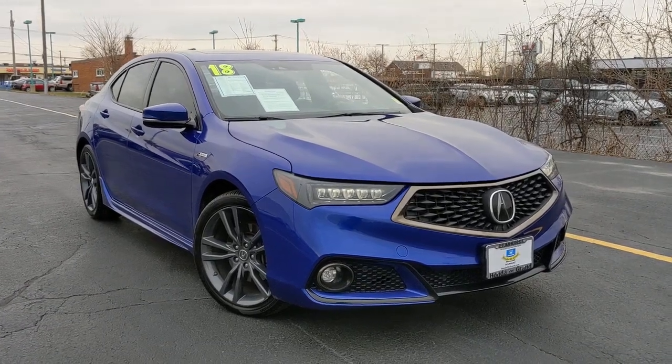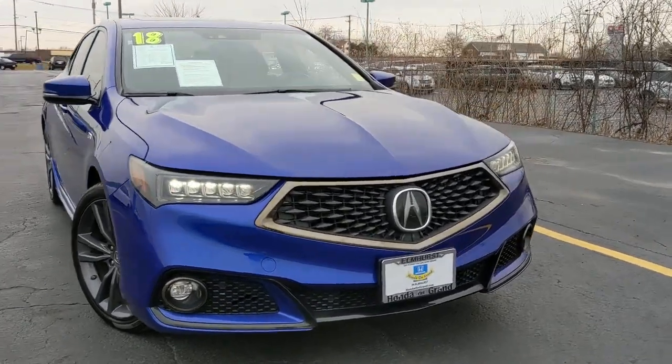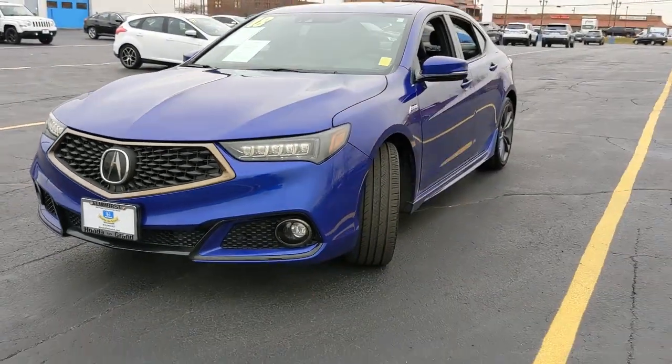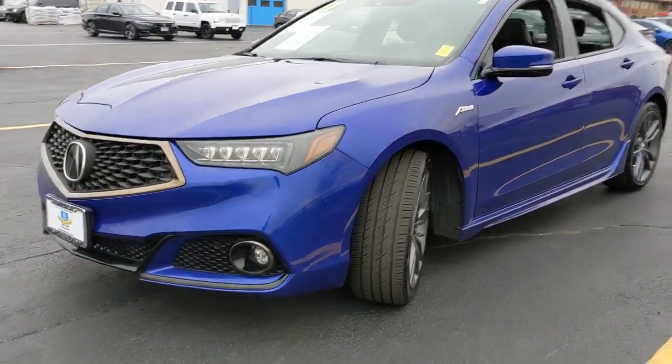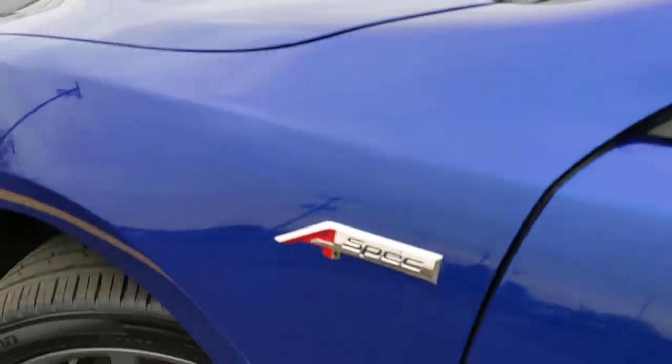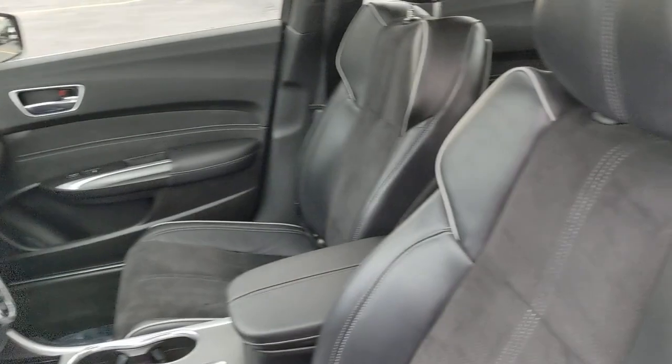Get a feel for the 2018 Acura TLX. This vehicle is an outstanding buy with fewer than 40,000 miles on the odometer. What do you get when you take luxury, add sports styling, and inject it with high-performance engineering? The TLX.